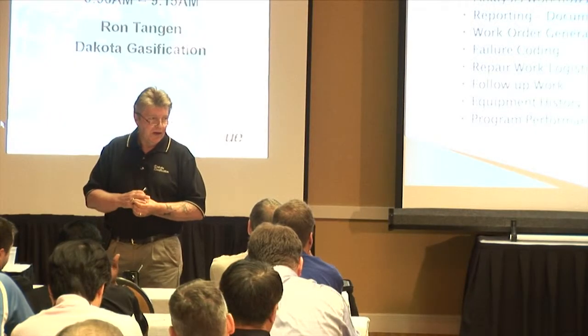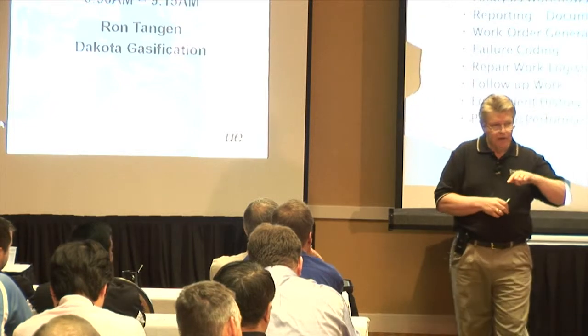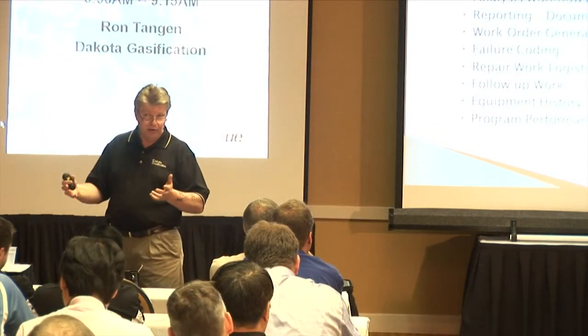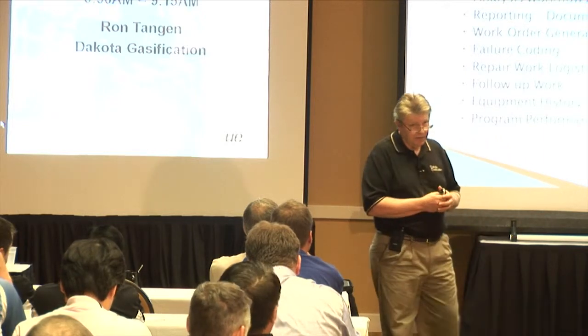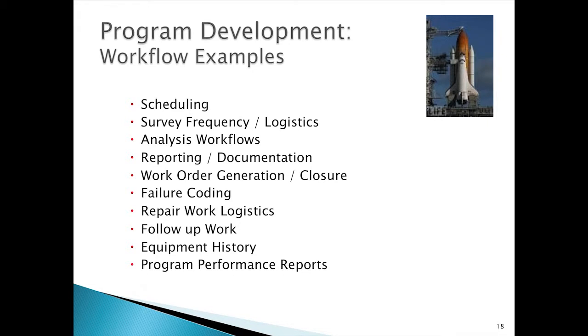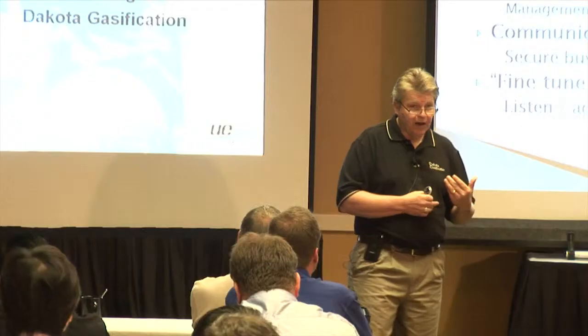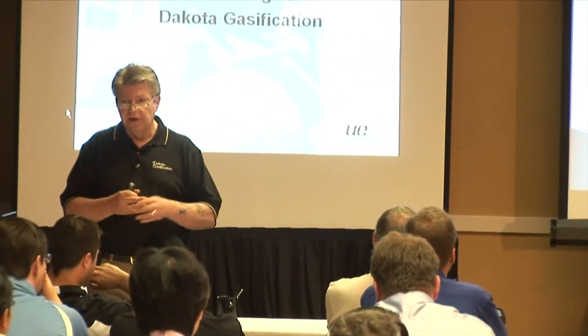How are you going to manage performance reports? If you have people involved in your programs outside of your group, performance reports are a good way to stay in contact with those people, let them know how the program is doing, feed them information on how to improve it, and it's a good way to keep in touch with management and maintain their support and buy-in. So performance reports are important.